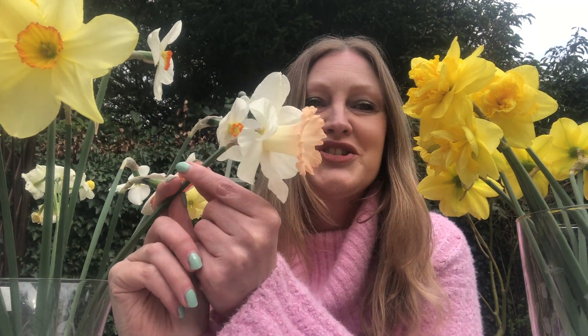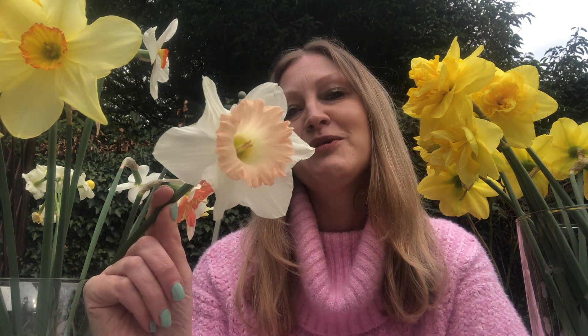I just have to mention this one — this is a gorgeous trumpet, division one, called Easter Bonnet. Particularly appropriate for this time of year, really pretty with that pink on the trumpet. Pink was introduced around about the 1920s — R.O. Backhouse was the first pink introduction, so it's relatively new in the world of daffodils. But it just proves there are so many different colours, not just yellow as you might think.